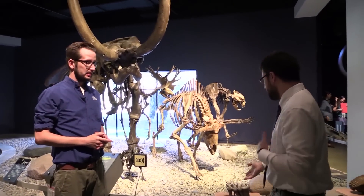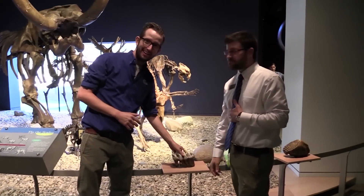You can, however, use our hands-on items like this mastodon tooth. Pretty cool.